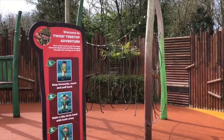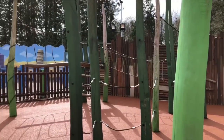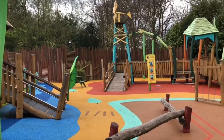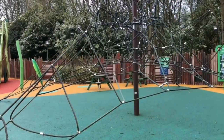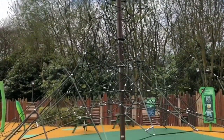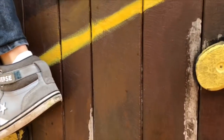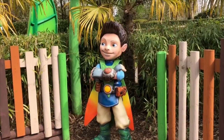Next we head to the playground, Tree Foo Tom's training camp, with so many ropes to climb and houses with slides. After getting some exercise and climbing some walls, we say goodbye to Tree Foo Tom.